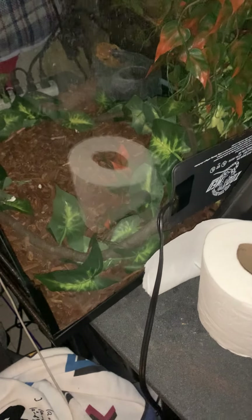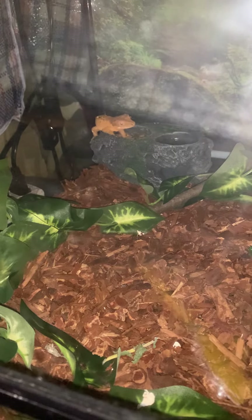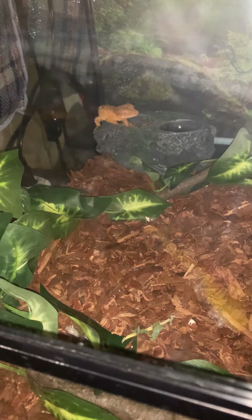I gotta find which one of those large crickets is making that noise so I can feed them to the turtle, because I think they're too big for my eyelash crested gecko — she's not eating them. Her name is Moon. That is baby Moon right there.